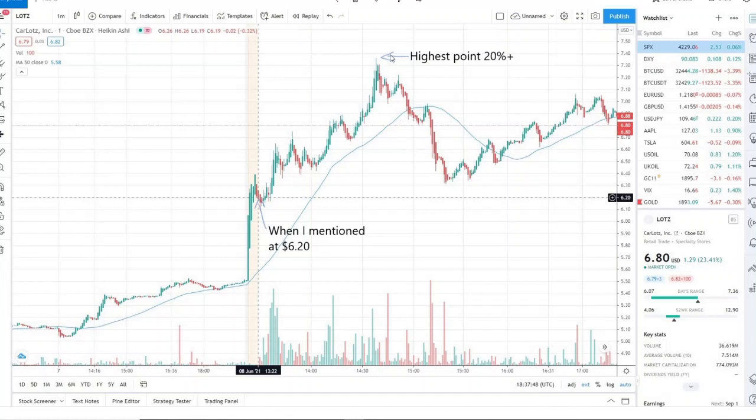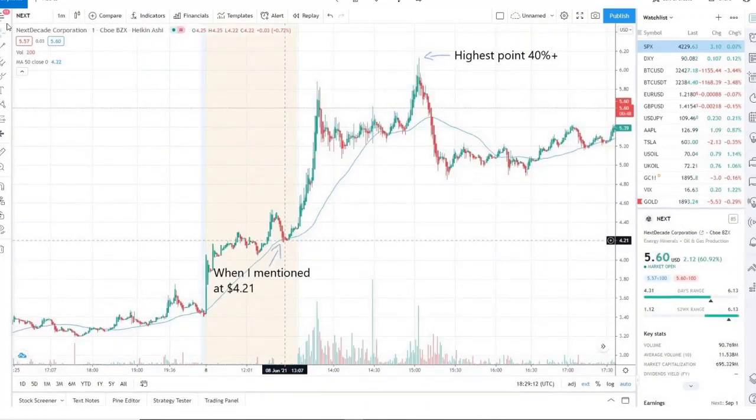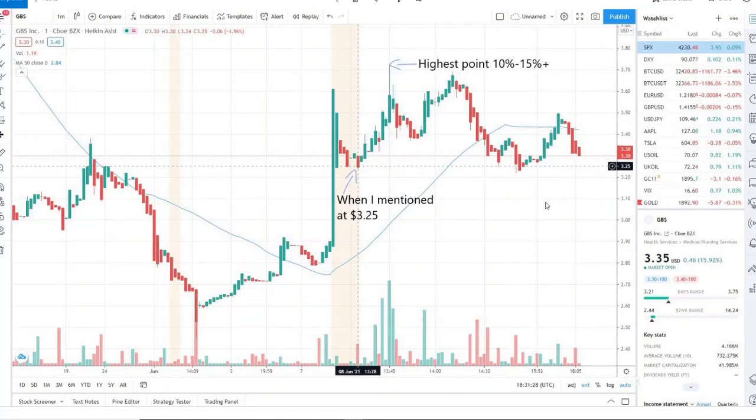The other stock we mentioned was NEXT at 421. It was pulling back — we had mentioned it the day before as well. Fairly quickly it jumped up 20 to 30 percent in just a matter of minutes, pulled back down, consolidated, and gave a high of 40-plus percent from that point. I caught this one at 293, so I got a bit more than that. That was bold of me — I don't like to hold penny stocks overnight — but my conviction was high based on fresh news of analyst upgrades.